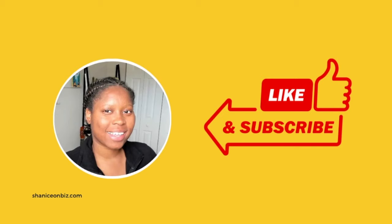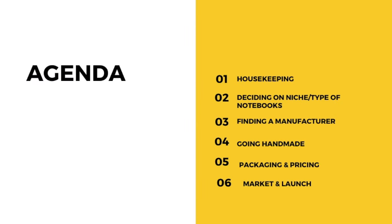For this video, I really just want to present the information to you in a way that enables you to get out of your head and actually start that business. This is our agenda for today: we're going to go over some housekeeping items, talking about deciding on your niche, finding a manufacturer or going handmade, packaging, pricing, marketing, and launch.